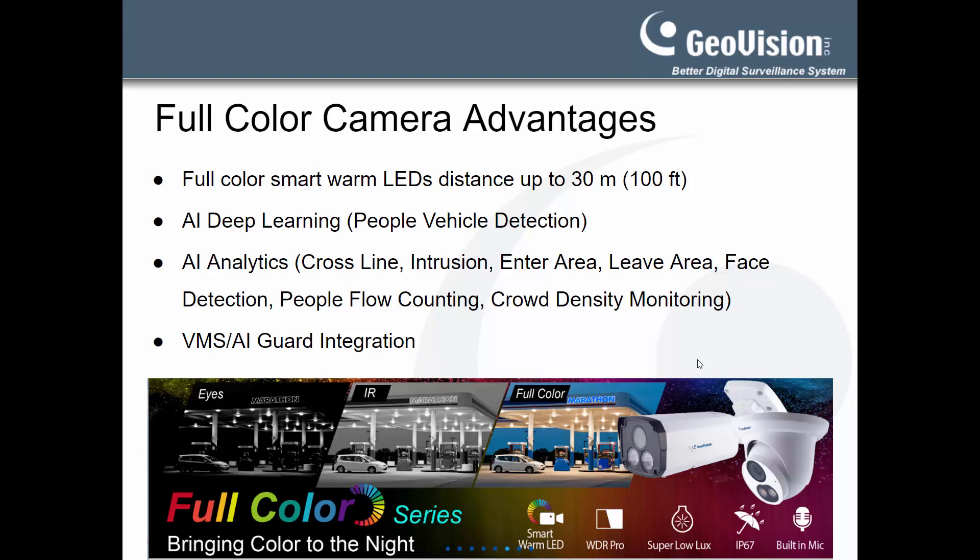Furthermore, the camera's built-in AI analytics can be integrated into VMS 18 to form a smart AI event-based video surveillance solution capable of day and night full-color video monitoring. Users can then easily access camera live views as well as search and playback recorded AI events. Users can also integrate the cameras to the AI Guard software for powerful video analytics and the ability to search and playback AI events based on clothing and vehicle colors.